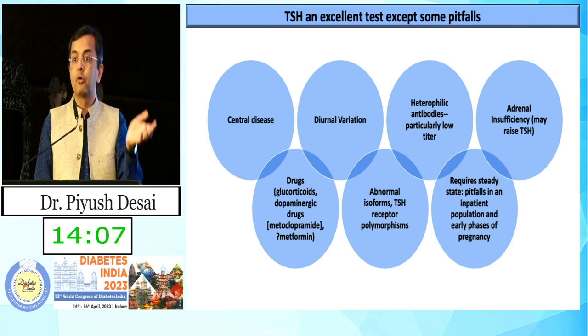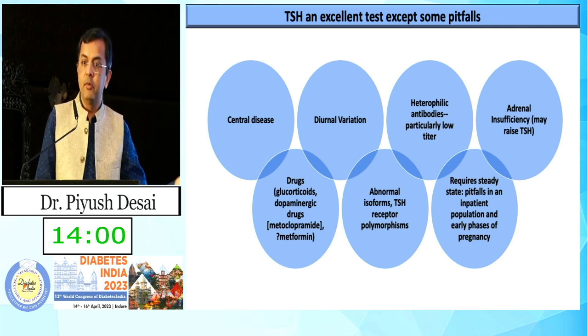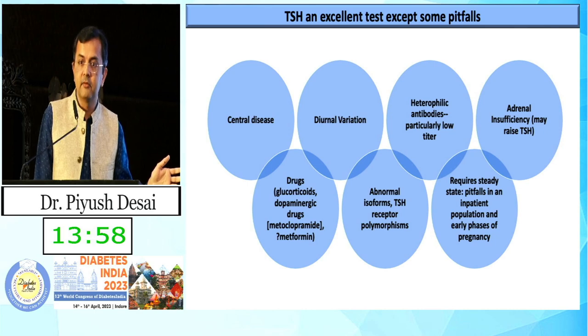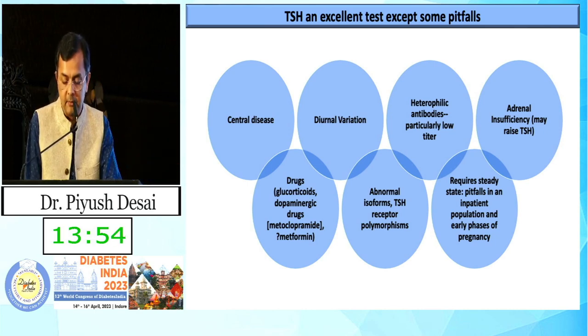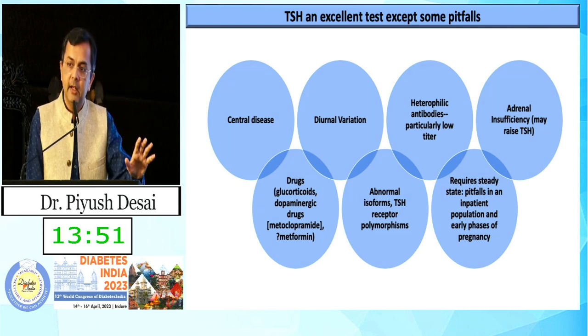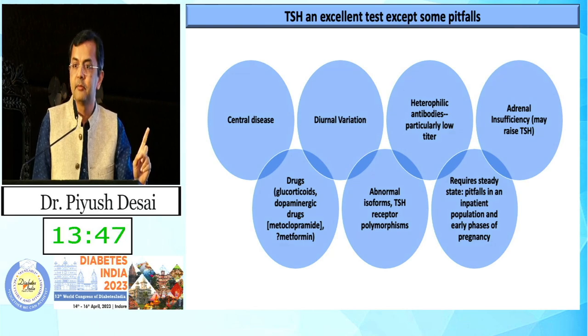Before starting treatment, note that mild subclinical hypothyroidism was previously under-treated, and now because of so much discussion, we are over-treating it. When relying on TSH alone, always keep one eye on central disease — it may be there.